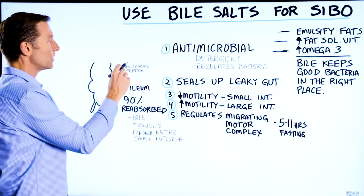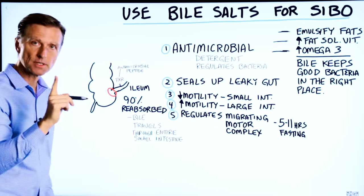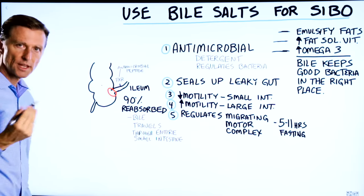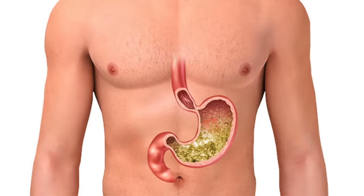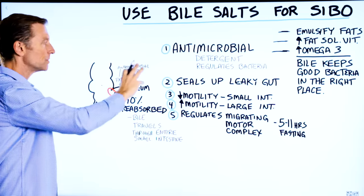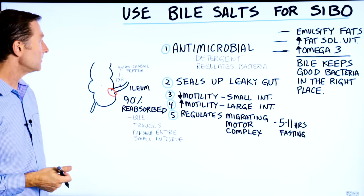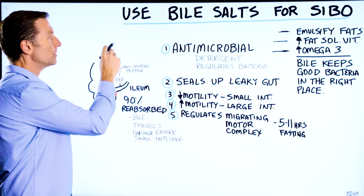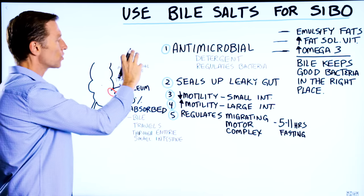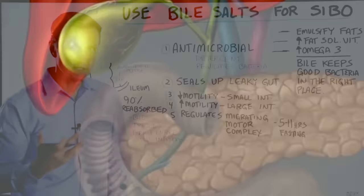Most carbohydrates are broken down and absorbed in the small intestine, except fiber, which is fermented in the large intestine with the help of microbes. Stomach acid breaks down protein, but most protein is digested and absorbed through the small intestine as amino acids. Fats, with the help of bile and pancreatic enzymes, are also broken down and absorbed in the small intestine.